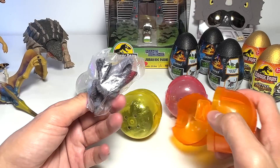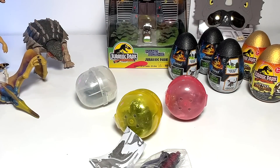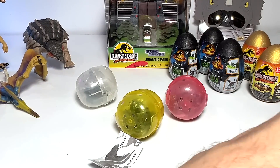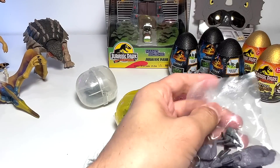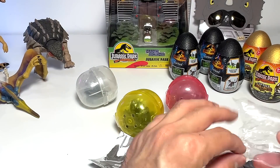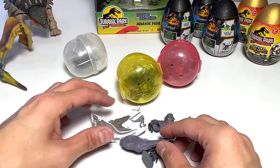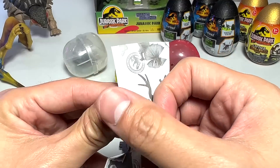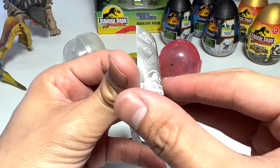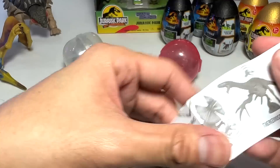Wow, this one is cool. This is definitely a Therizinosaurus, so let's cut this open. I can't find my pair of scissors — it's probably missing — but I'm going to use the box cutter to cut this loose. This is actually a Therizinosaurus from Takara Tomy Arts, which is a premium brand.